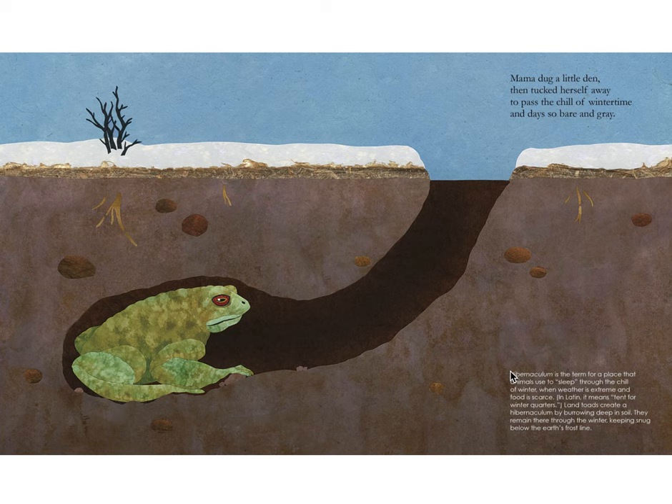Mama dug a little den then tucked herself away, to pass the chill of wintertime, and days so bare and gray. Hibernation is the term for a place that animals use to sleep through the chill of winter. When weather is extreme and food is scarce — in Latin it means tent for winter quarters. Toads create a hibernaculum by burrowing deep in soil, remaining there through the winter, keeping snug below the earth's frost line.